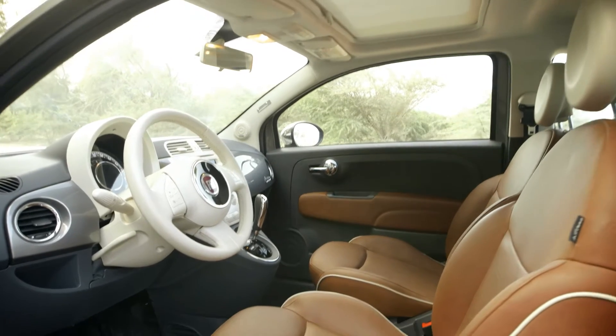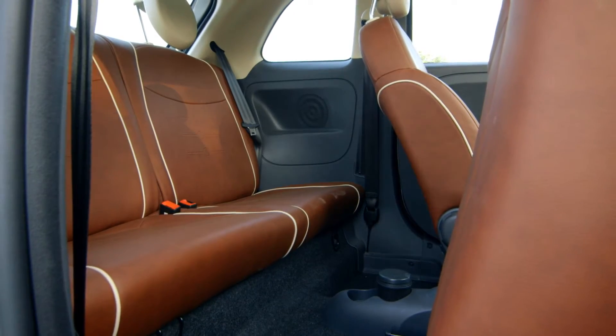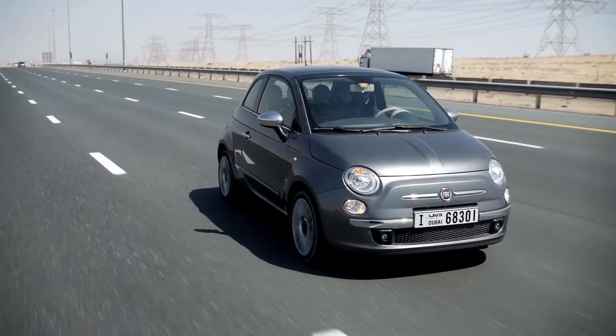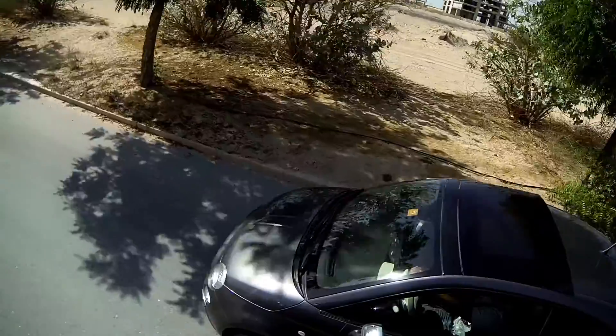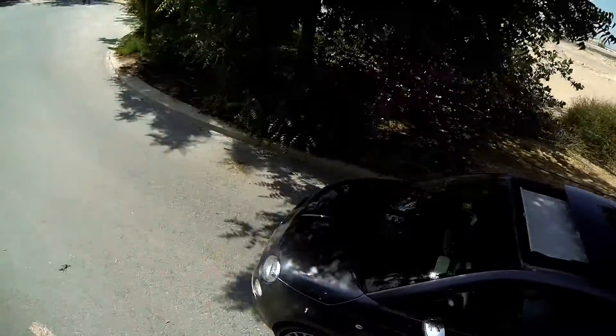The front seats are spacious, with everything at arm's length. Moving the seat backward for children is easy, although it's not really a place for adults. The cabin feels airy because loads of light comes in from the large windows and the permanent, part-shaded sunroof, making this a fun car on a trip to Europe.